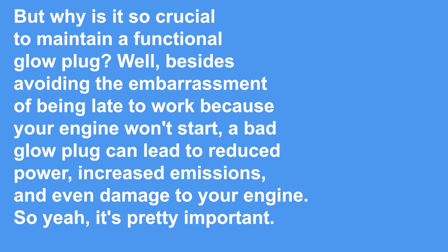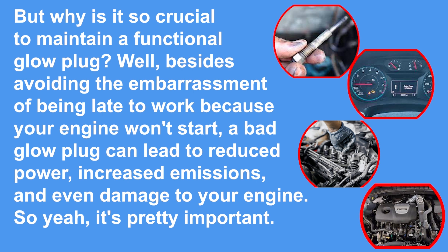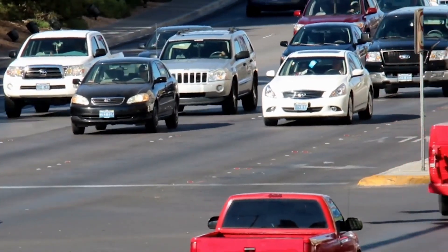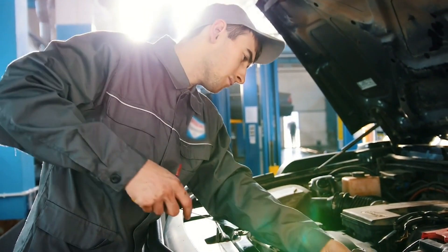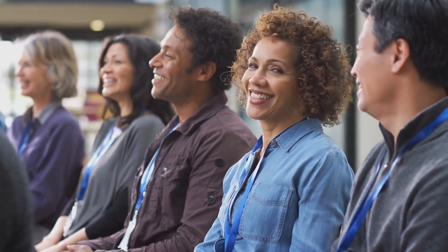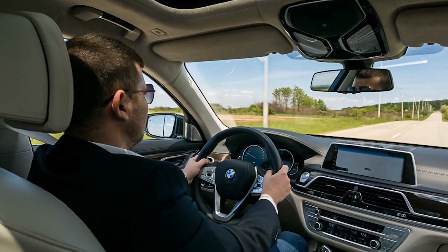Besides avoiding the embarrassment of being late to work because your engine won't start, a bad glow plug can lead to reduced power, decreased emissions, and even damage your engine. In this video from Car Computer Exchange, we compiled the top 10 most common glow plug issues — from broken tips to corroded terminals — so whether you're a seasoned diesel mechanic or just trying to keep your old truck running a few more miles, this video is for you.